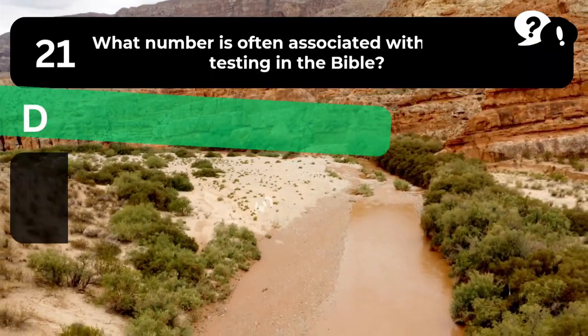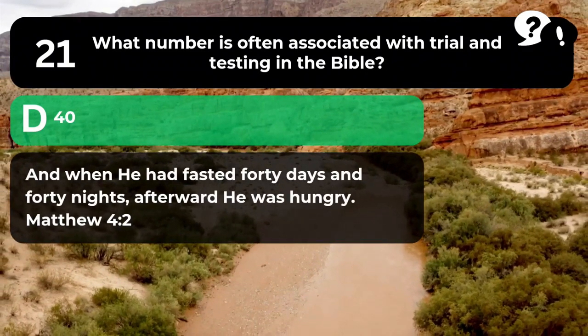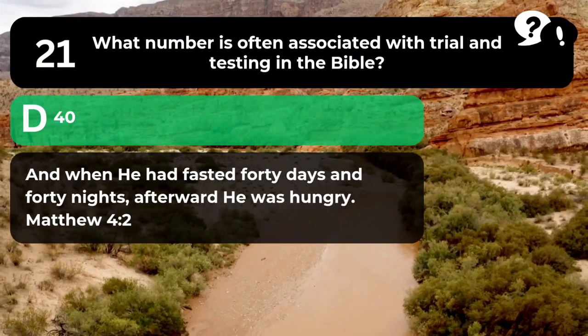The answer is D. 40. "And when he had fasted 40 days and 40 nights, afterward he was hungry." Matthew 4:2.